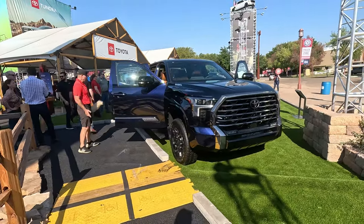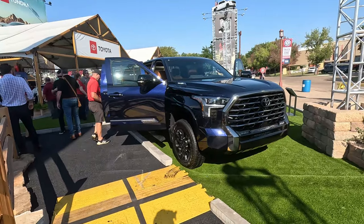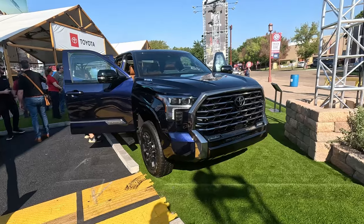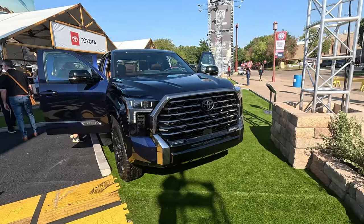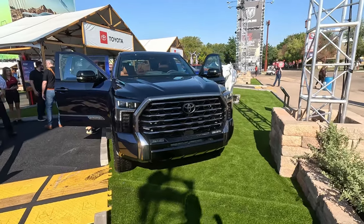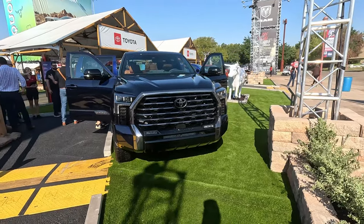It is the western luxury version set to compete with the likes of the GMC Denali Ultimate, Ford King Ranch, and the like. Here for the 1794 limited edition, the biggest telltale sign up front is the dark chrome grille.